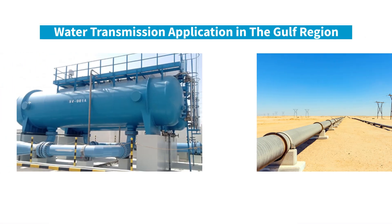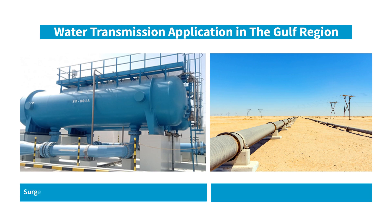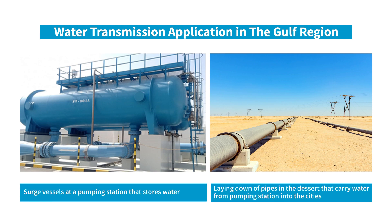This is a widely used application in the Middle East and is necessary to distribute desalinated water for both industrial and domestic use. One of the many challenges with storing water and transporting it through pipelines is back pressure and sudden spikes, commonly referred to as water hammering.